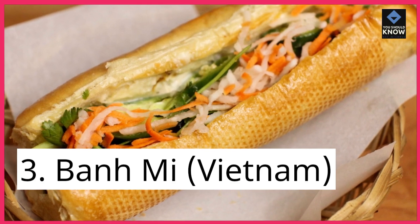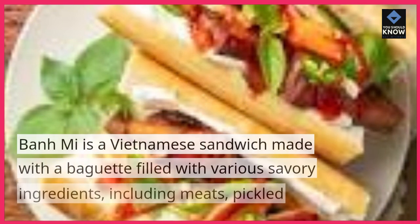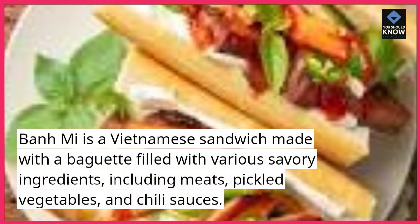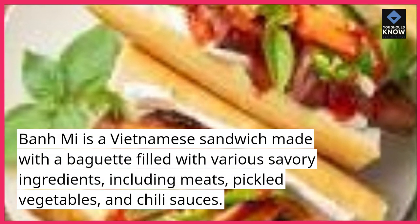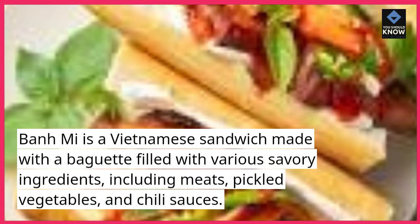3. Banh Mi, Vietnam. Banh Mi is a Vietnamese sandwich made with a baguette filled with various savory ingredients, including meats, pickled vegetables, and chili sauces.